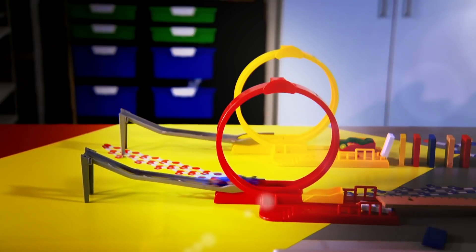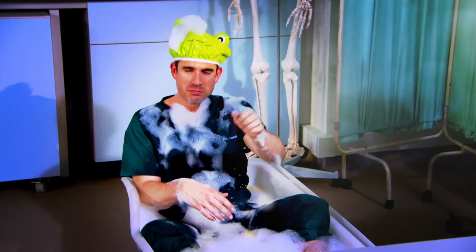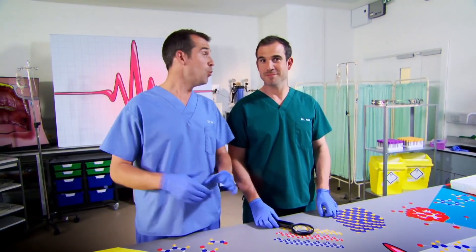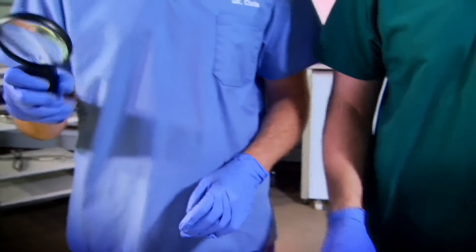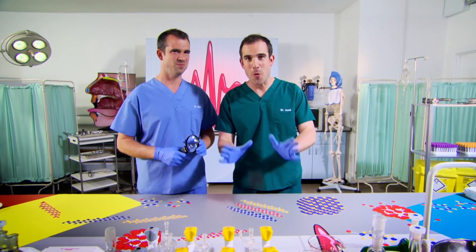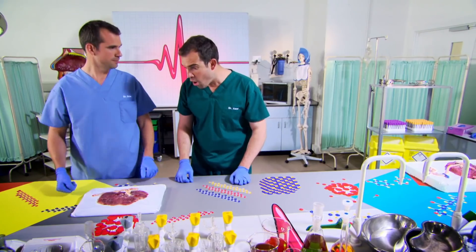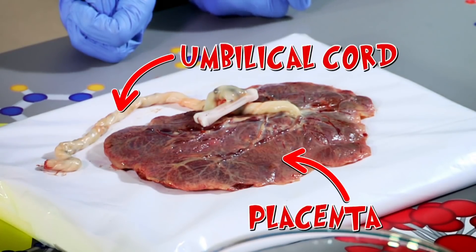Ready to see some amazing stuff? We're going to show you where you began - just don't try anything you see here at home. In this lab you'll see a very special human organ. Today we're looking at how babies grow. One presenter offers a close look at his belly button, and did you know your belly button used to be your mouth and your bum? But instead, there's something much more impressive: a real human placenta and umbilical cord.